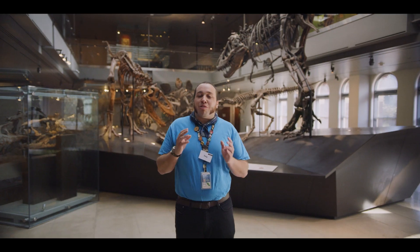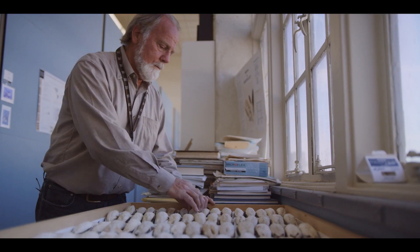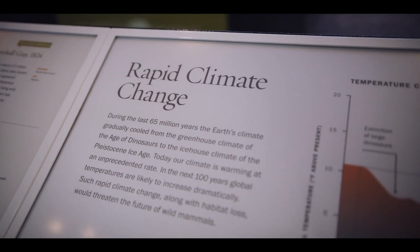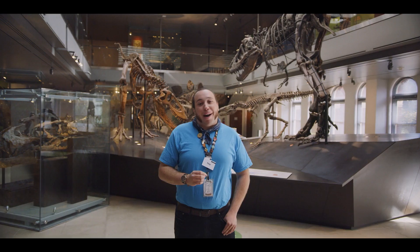We are an active research institution. In the back rooms right now are scientists working on cutting-edge research that gives us insights into today's world. Our collections help us better understand some of the most pressing issues being discussed in the world right now, including climate change. So come on, let's take a peek behind the scenes.